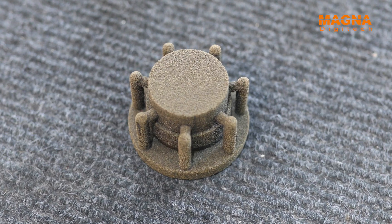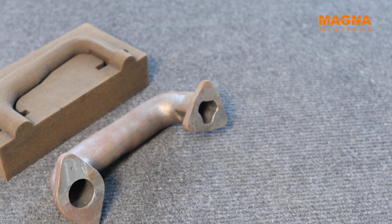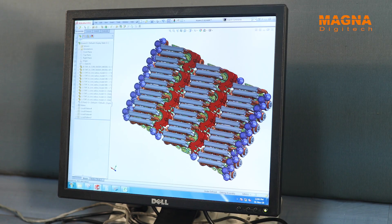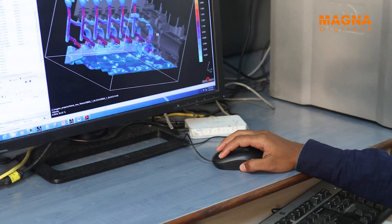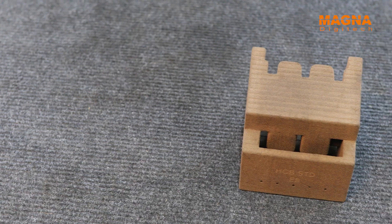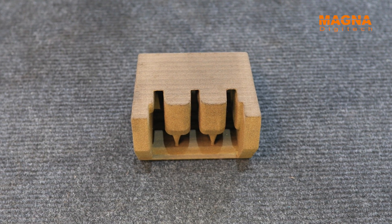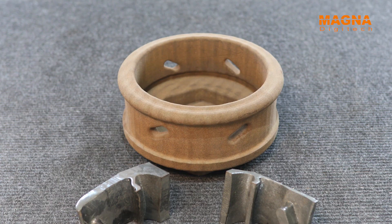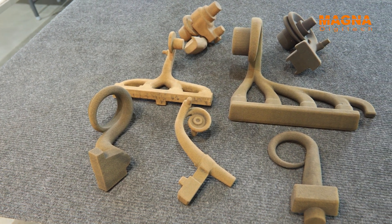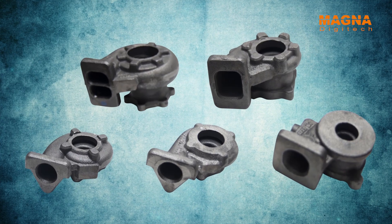Further, there are no design constraints and no assembly of cores. 3D sand printing technology from Magna Digitech gives product designers the freedom to design for function — not design for manufacturing — and eliminates assembly of cores and post operations. Further, it improves reliability and product performance at a lower cost.